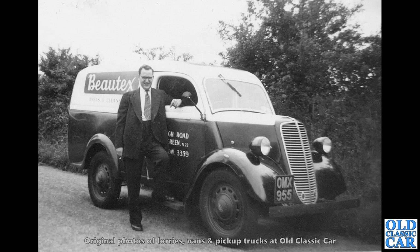Here we have another Ford E83W, or the 100 weight. OMX is a London registration series that came in in November 1949 — I think this photo was actually taken in Norfolk. But what a cracker that is — two-tone and sign written, as so many of these old vans and commercials were.